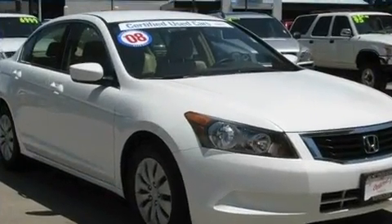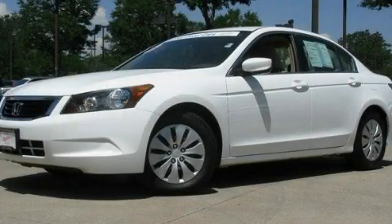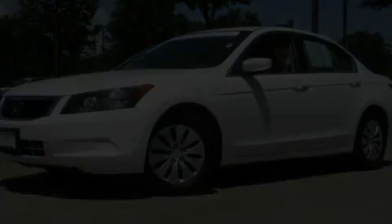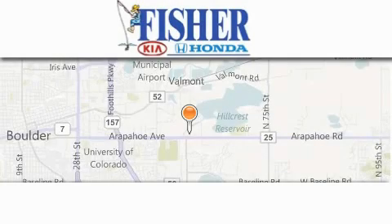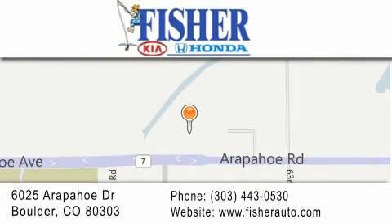We hope you found this video informative. Please contact us today. Fisher Auto is located at 6025 Arapaho Drive in Boulder. Our goal is to exceed all of your expectations to ensure that you'll return for future visits. We'll see you next time.